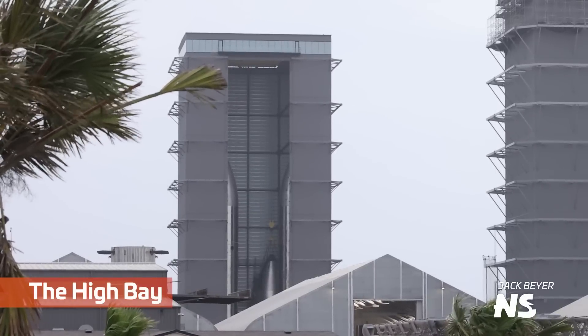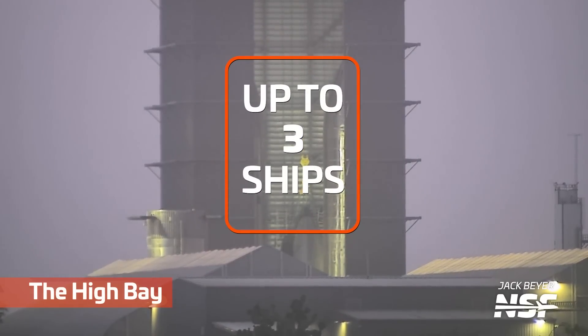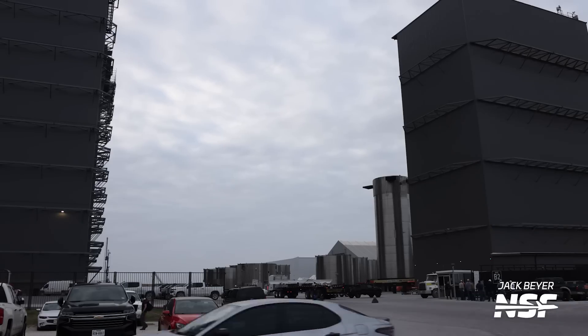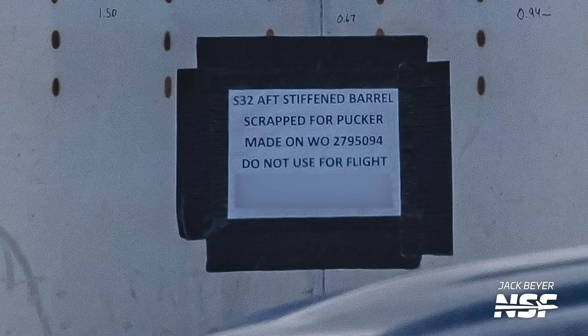Moving back to the production site at the high bay, we have Ship 26 on the left, Ship 27 on the right, and Ship 28 in the center. These bays can seem deceptively small on camera, but they have enough space in the smaller high bay to work on three ships at once. We also see multiple rings which might be related to Booster 11. Booster 9 is fully stacked already, and you can see the top section of Booster 10 standing in front of the mid bay waiting for final stacking on the bottom half. Update: as I was driving into Starbase today, I noticed Booster 10's forward section has been moved inside the mega bay, so stacking of Booster 10 appears imminent. We also got a glimpse at an interesting five-ring barrel labeled 'Ship 32 Aft Stiffened Barrel, scrapped for pucker, not for flight.'